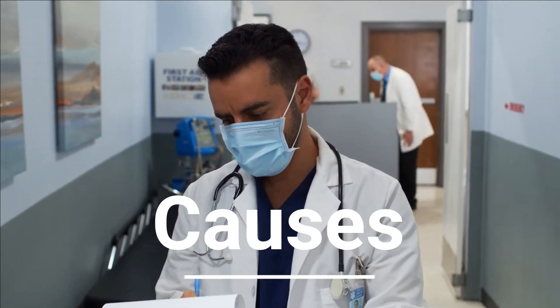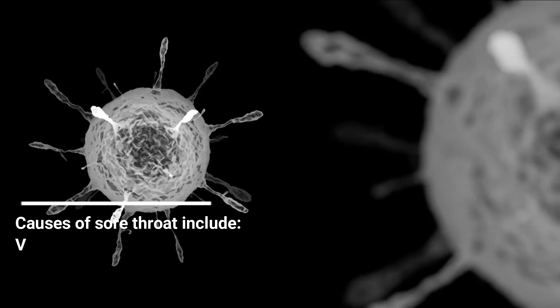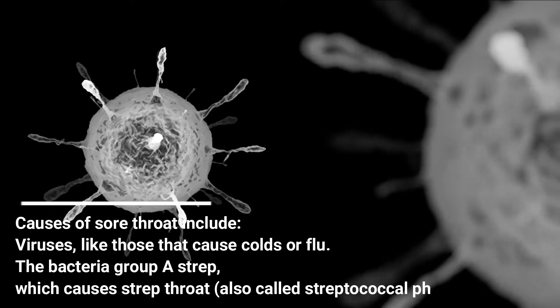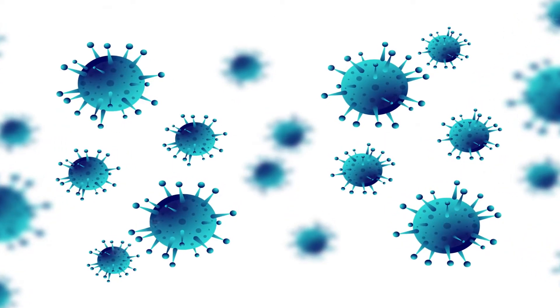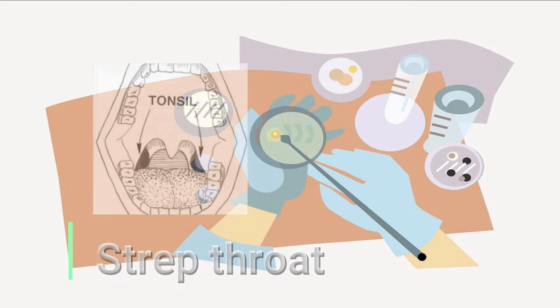Causes of sore throat include viruses, like those that cause colds or flu; the bacteria group A strep, which causes strep throat, also called streptococcal pharyngitis; allergies; and smoking or exposure to second-hand smoke. Infections from viruses are the most common cause of sore throats. Strep throat is an infection in the throat and tonsils caused by bacteria.